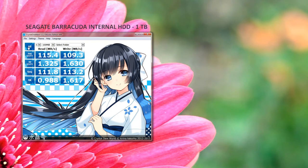Last up are the results for a 7200 RPM Seagate Barracuda internal hard disk. It did quite well considering it has been running for more than five years, averaging around 112 Mbps. For the long run with cost in mind, internal hard drives like this are still the way to go for multimedia storage.